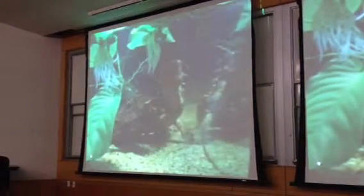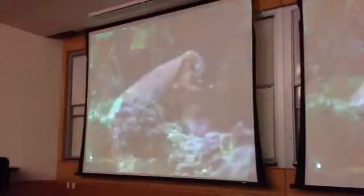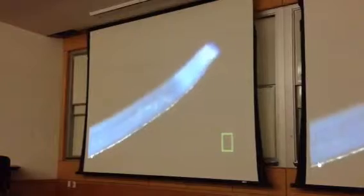This animal can increase the volume of the stroke very quickly and generate a vacuum — it's called inertial feeding — that sucks prey into its throat.